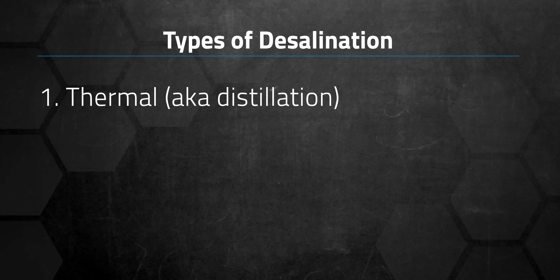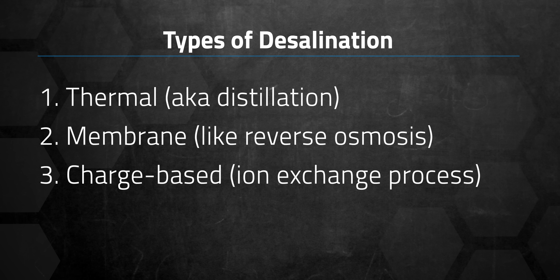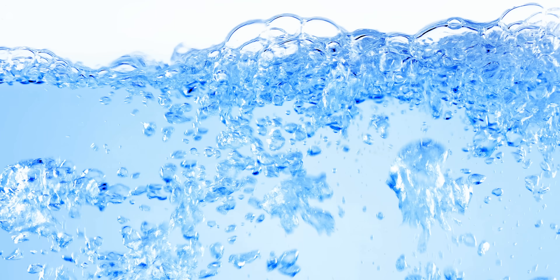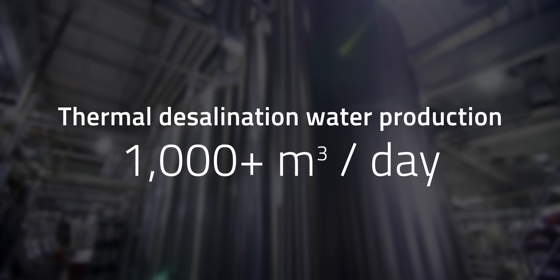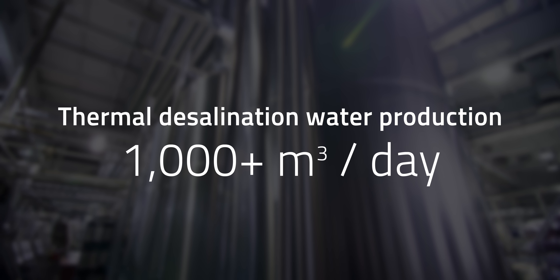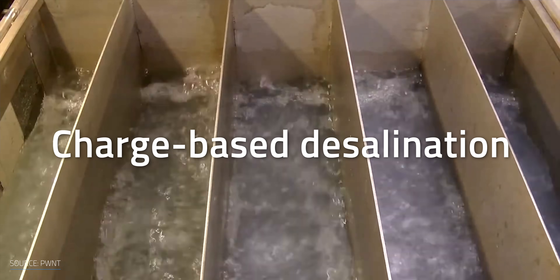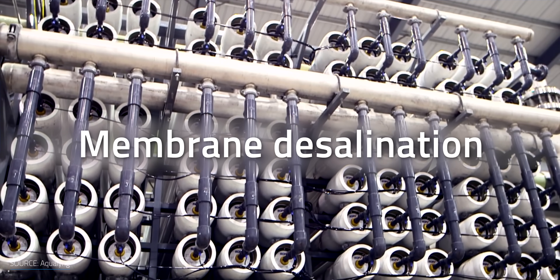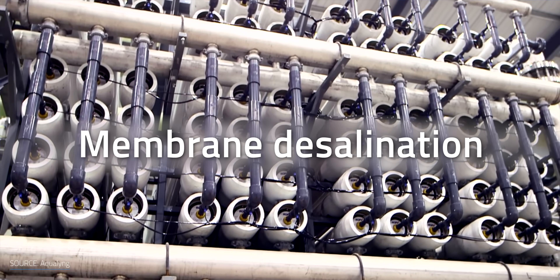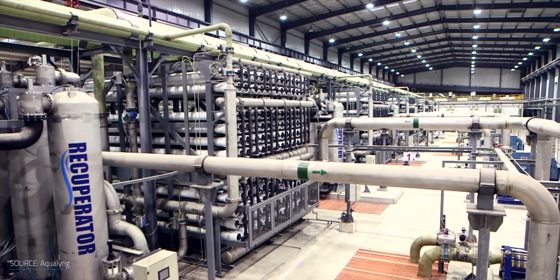Those desalination technologies are generally one of three types: thermal, which is also known as distillation; membrane, which is like reverse osmosis; and charge-based, which uses an ion exchange process. Thermal tends to be good for desalinating a lot of water at once — to the tune of several thousand cubic meters a day — which makes it appealing at industrial levels. Charge-based desalination is better for brackish water sources along with small-scale systems, more along the lines of a few hundred cubic meters a day. Membrane technologies, perhaps the most well-known of the bunch, can be optimized for practically any production level, making it the most commercially utilized desalination technology on the market.